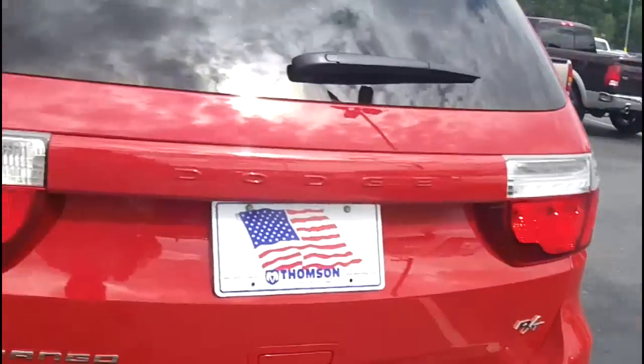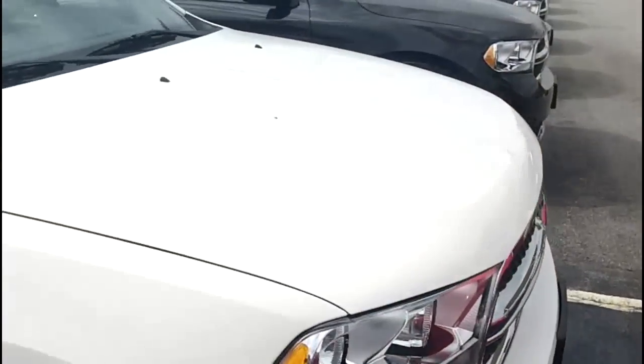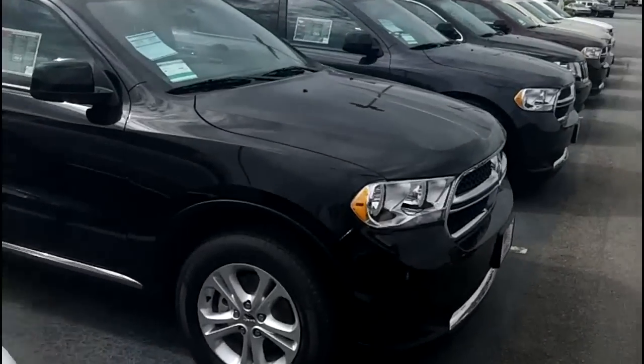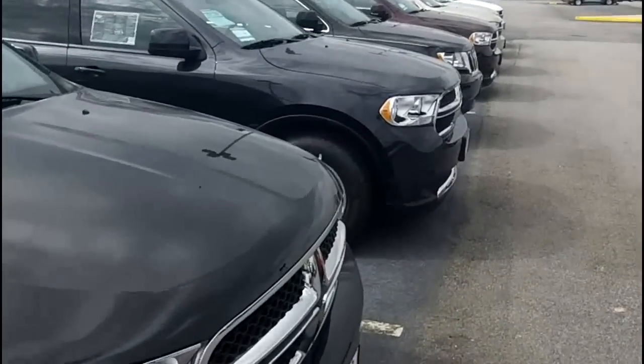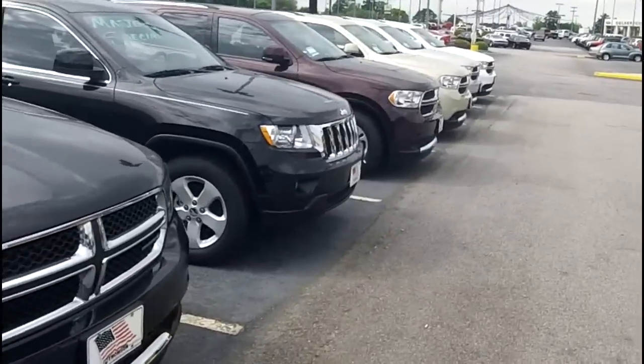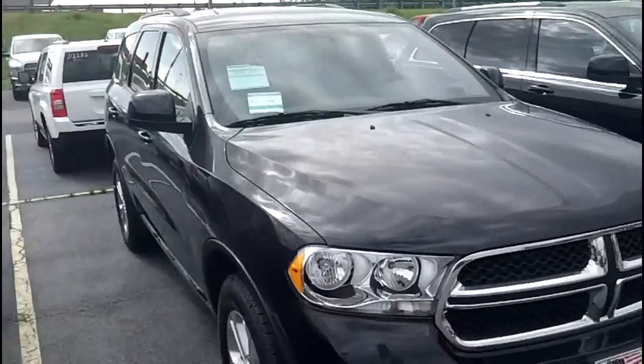All right, Matt, just so you know, I'll shoot down there. I've got several other Durangos. This one is just in the sport package, which I thought kind of fits your family needs. If you get the opportunity, check this video out and give me a call.